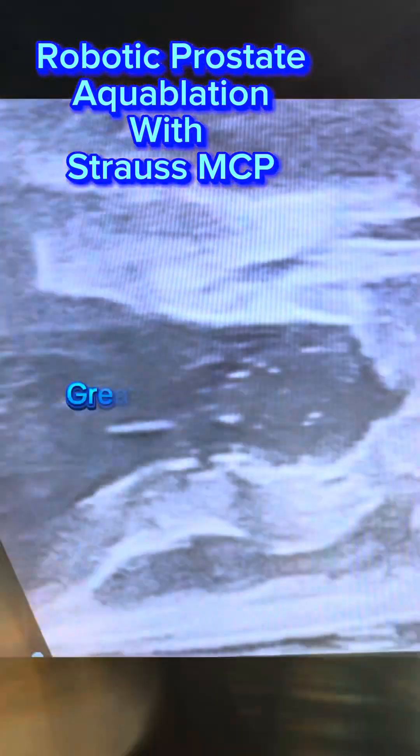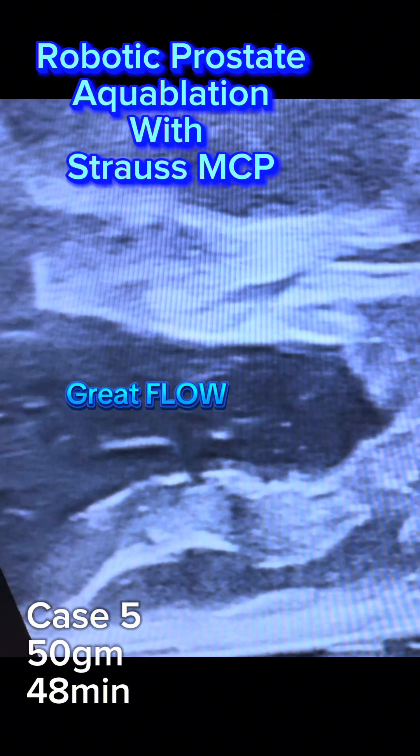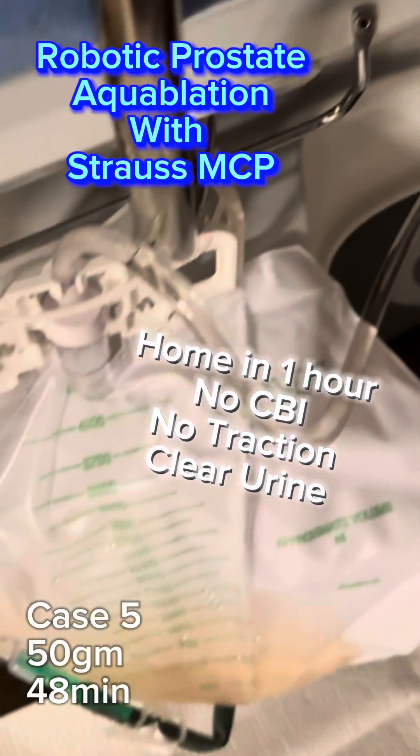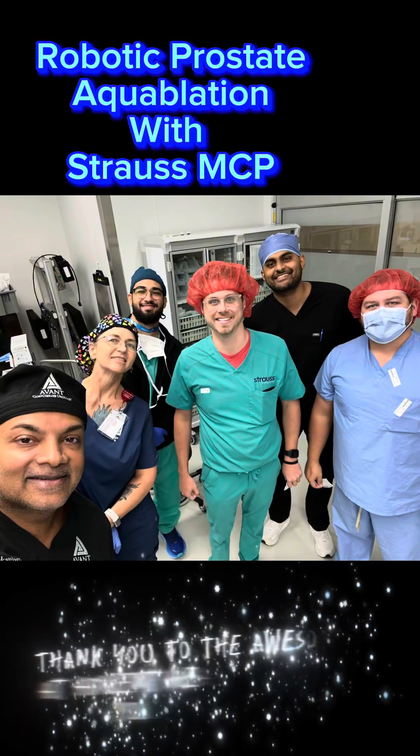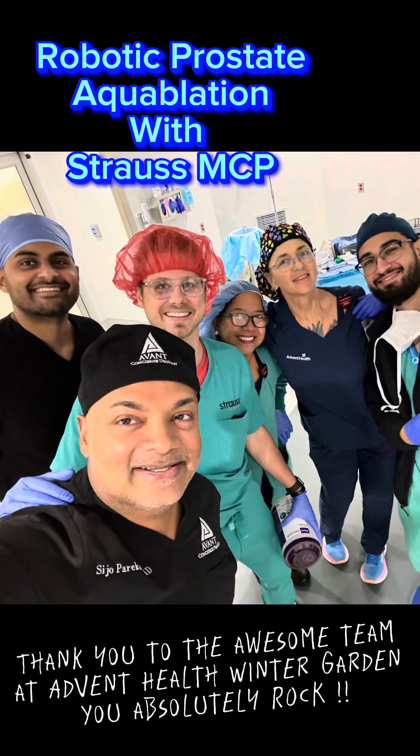Would you ever want your privates placed on traction? Never! It's also a much more cost-effective solution than most of the competing technologies. Let's use technology to provide safer and more comfortable care for all men undergoing treatment for an enlarged prostate.